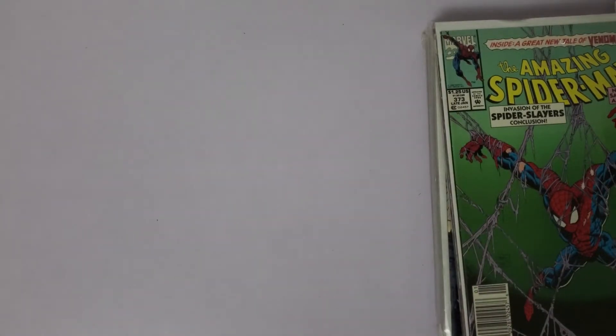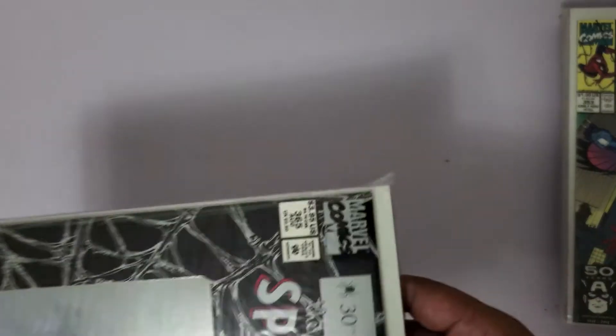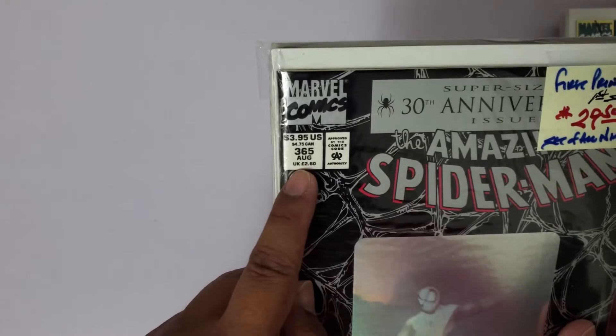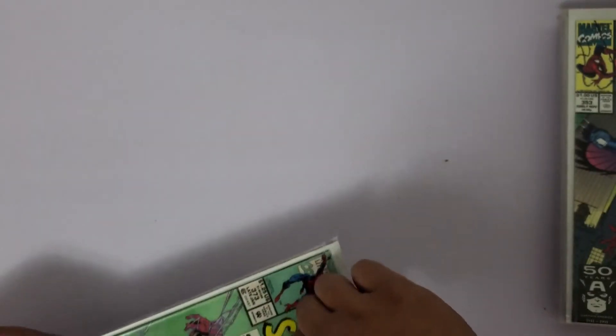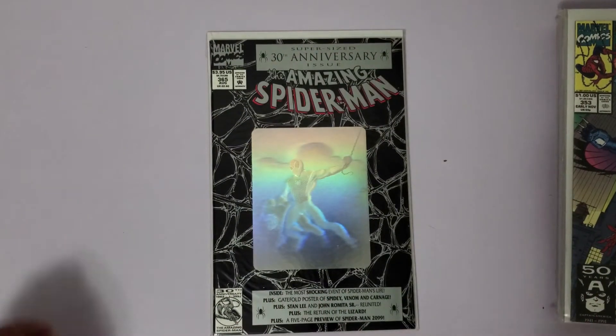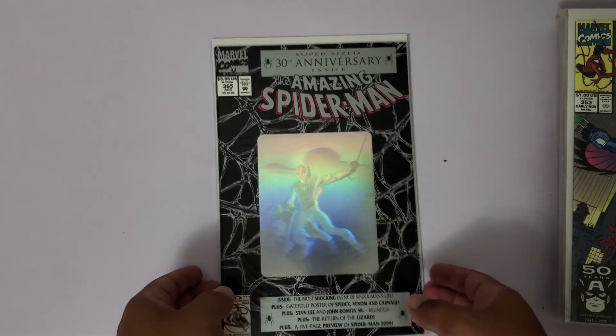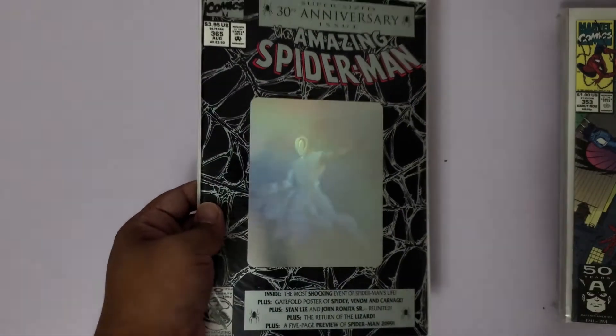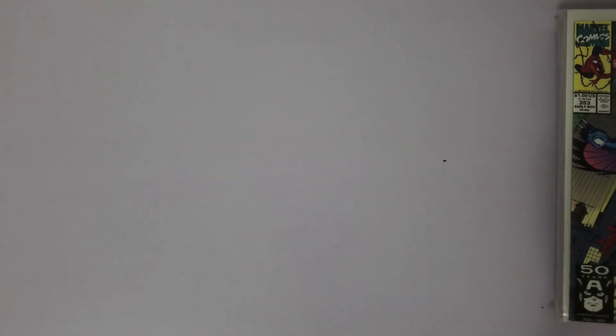Let's see what I grabbed at my local comic shop. I've got a whole run from issue 365 to 373 - let's crack this open. That first appearance of Spider-Man 2099. Another hologram cover - that's actually the reason why I bought the Spectacular Spider-Man hologram cover too, just wanted the whole thing. Some of these need to be bagged and boarded - actually a good amount of them.